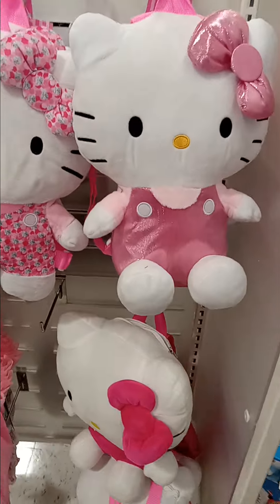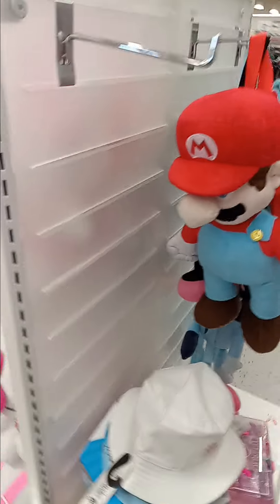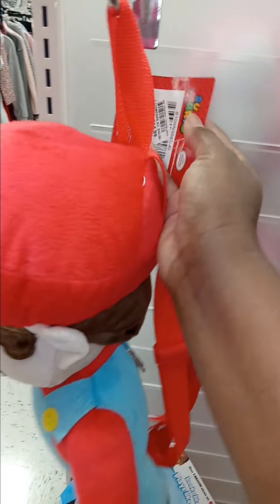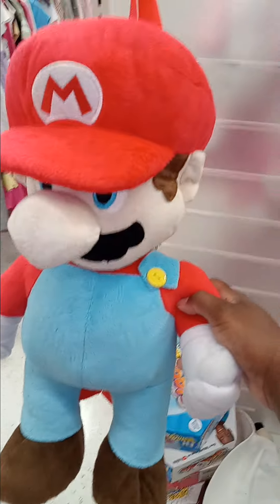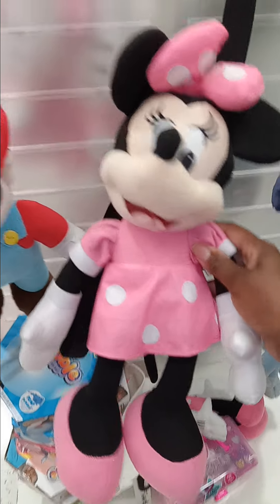I also found this Super Mario one over here — he's really nice. These little backpacks are cute to me. How much is he? This Mario one is $14.99. Now that's a little Mini Mouse one right here, she's $11.99.